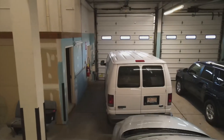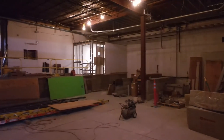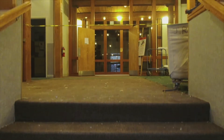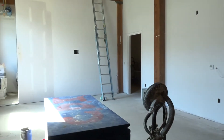The garage, soon to be the new lobby and performance space. Here's the first floor as it was and is now.